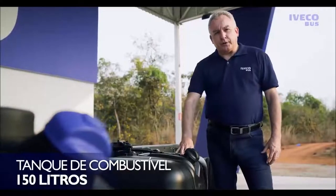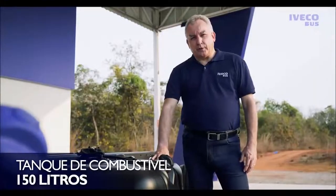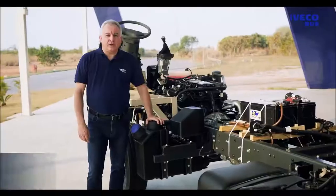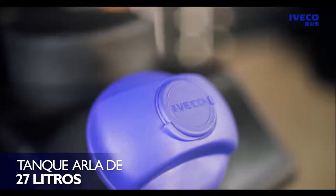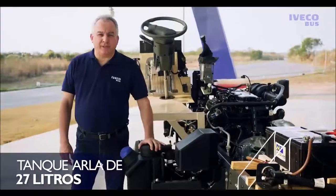O tanque de combustível tem capacidade de 150 litros, adequado para as aplicações do segmento, e ainda conta com fechamento com chave. Este é o maior tanque de Arla da categoria, com capacidade diferenciada de 27 litros.